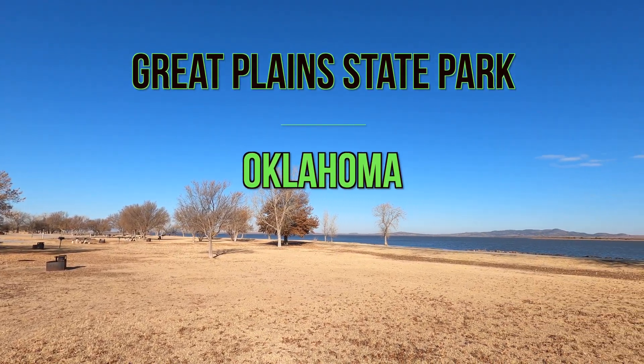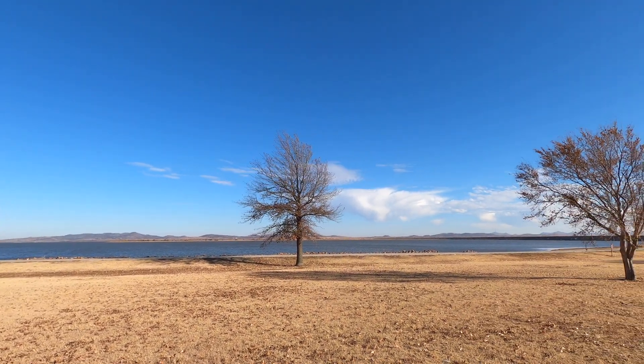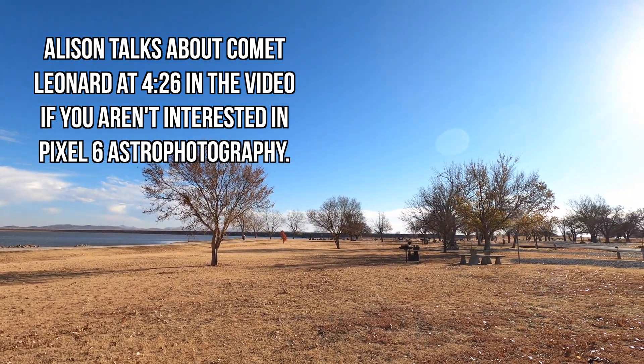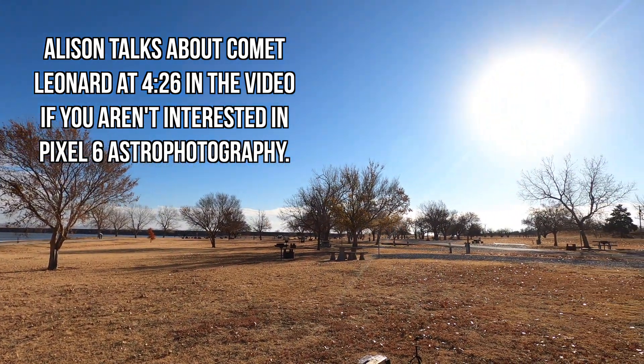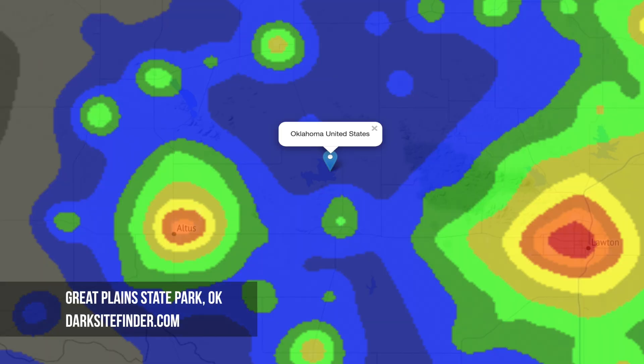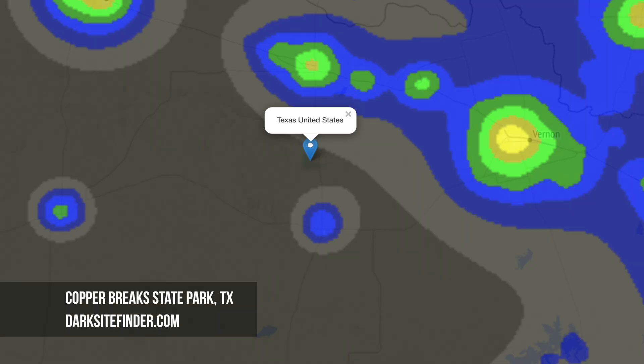It's fantastic as we pretty much have this entire park to ourselves. There are only a couple of people off in the distance so we were able to really make use of all the space around us. This is a Bortle 3 sky so you should expect some pretty dark skies here. Next weekend we're headed over to Copper Brake State Park, which is classified as a dark sky park — a Bortle 2 sky.